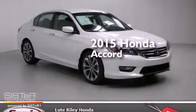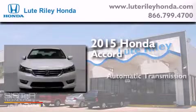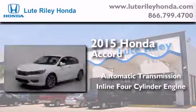This is a brand new 2015 Honda Accord. This four-door sedan has an automatic transmission and an inline four-cylinder engine.